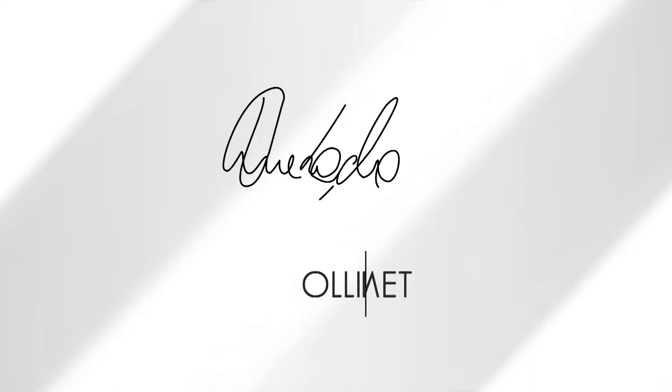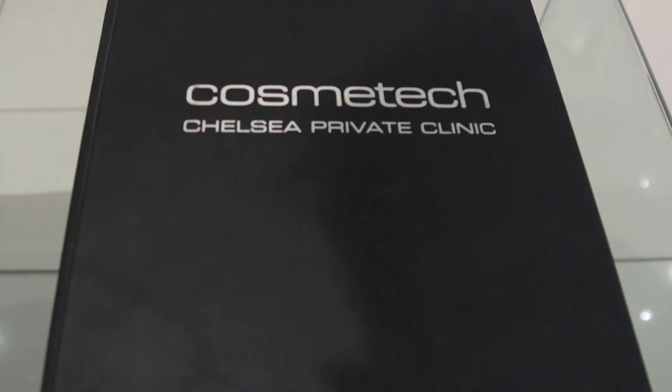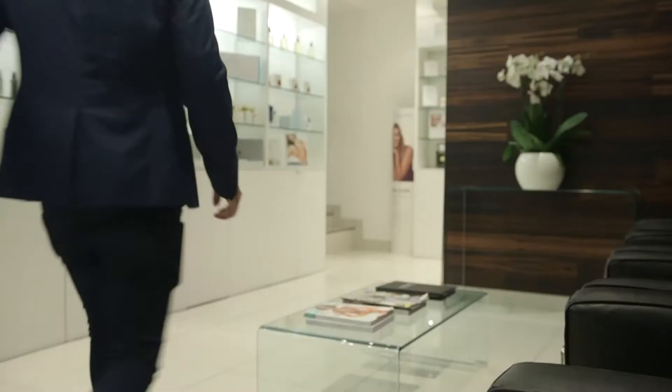So here we are at Cosmotech in the Chelsea Private Clinic and here I'm going to be undergoing the latest in male wellbeing, the Sperm Comet Test. Okay, Professor Lewis, what is the Sperm Comet Test?